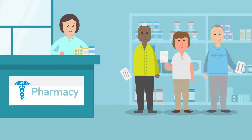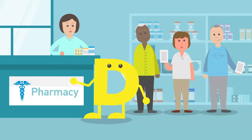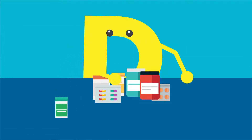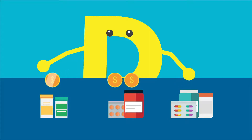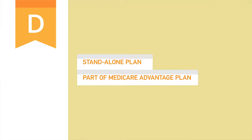Original Medicare Parts A and B and Medicare Supplement don't cover prescription drugs. That's where Medicare Part D comes in. Medicare Part D is offered by insurance companies like Blue Cross and Blue Shield of Kansas, and it helps pay for prescription drugs. Each prescription drug plan has a list of generic and brand-name drugs that are covered by that plan, called a formulary. Each drug is assigned to a tier, which determines how much you will pay for that drug. You can get Part D either as a standalone plan or as part of a Medicare Advantage Plan.